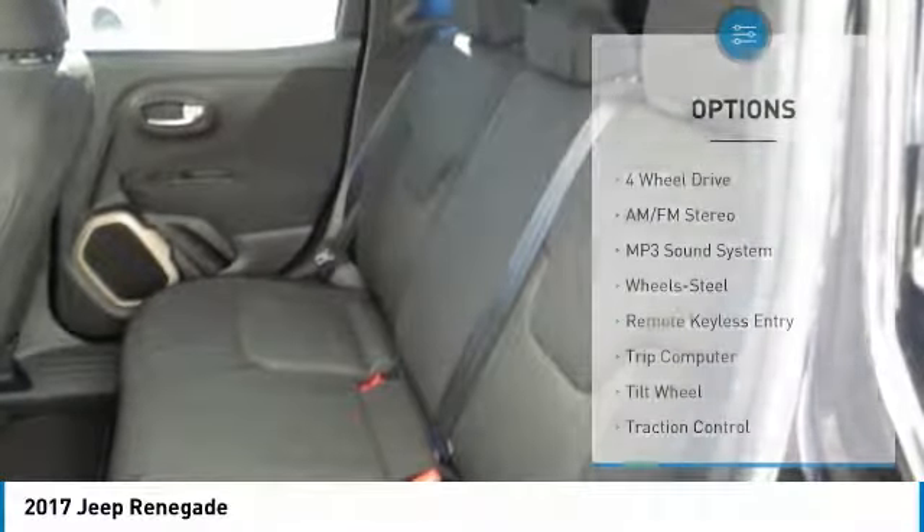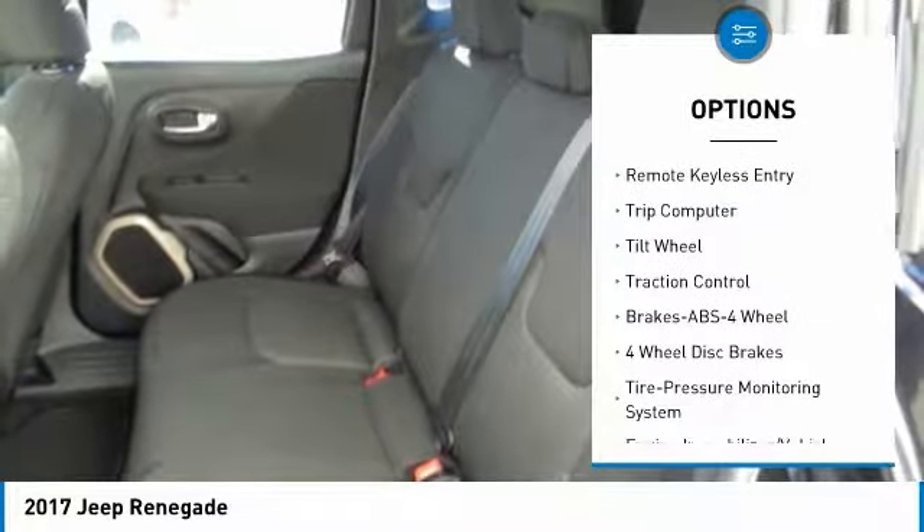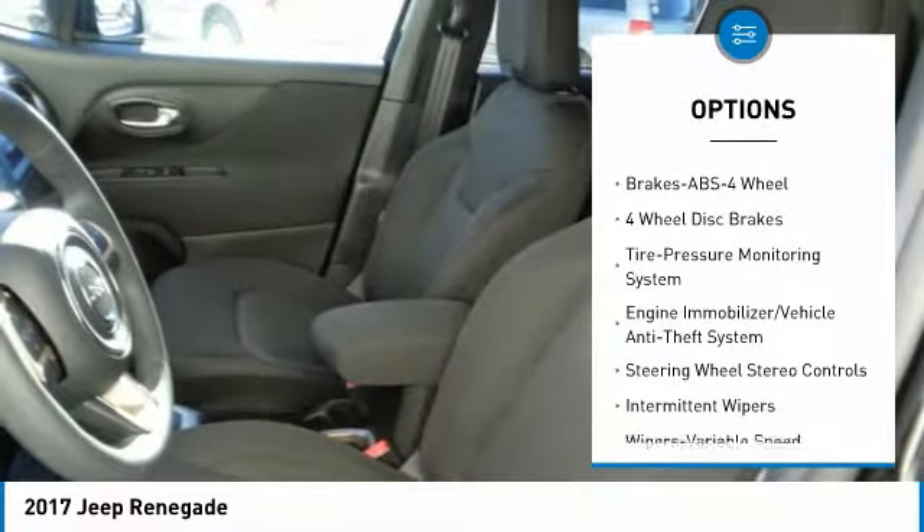Here are some of this vehicle's great options: anti-lock braking system, traction control, four-wheel drive, power steering, floor mats, rear defrost,